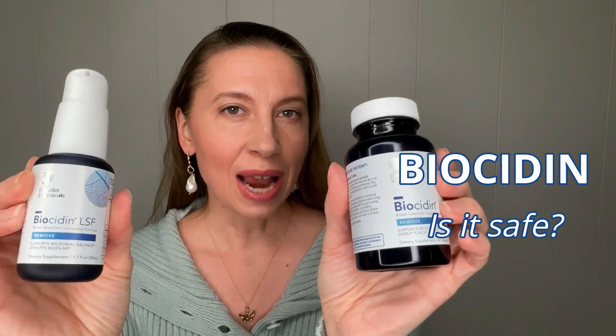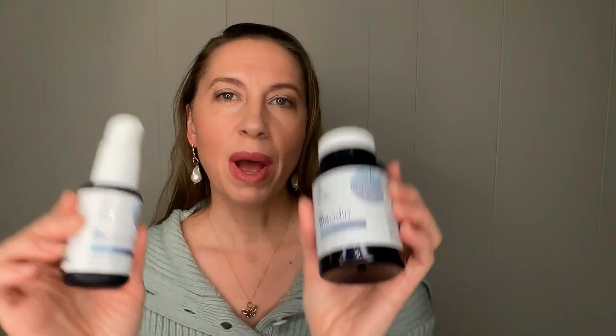Has your doctor recommended biocidin? Are you worried that biocidin is going to kill the good bacteria as well as potential gut infections? Do you use biocidin? Let's get into it.